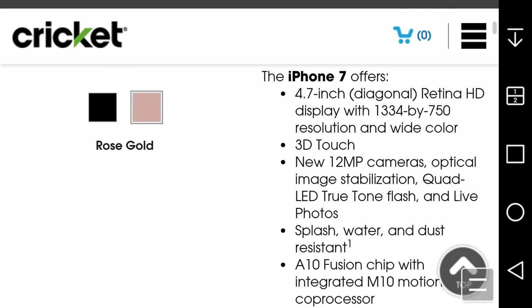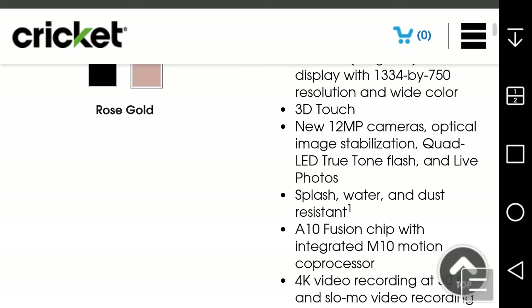4.7-inch Retina display with 1334 by 750 pixels and wide color, about 326 ppi. It has 3D Touch, of course, a 12 megapixel camera with optical image stabilization, quad-LED two-tone flash, Live Photos, and it's splash, water, and dust resistant.